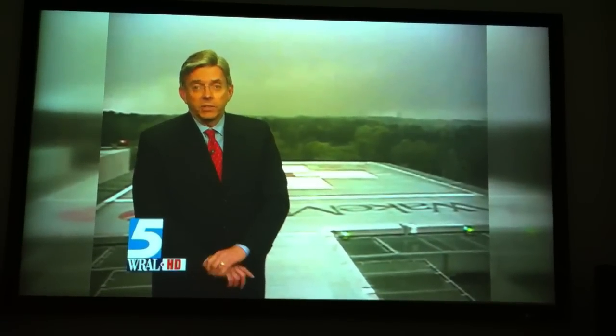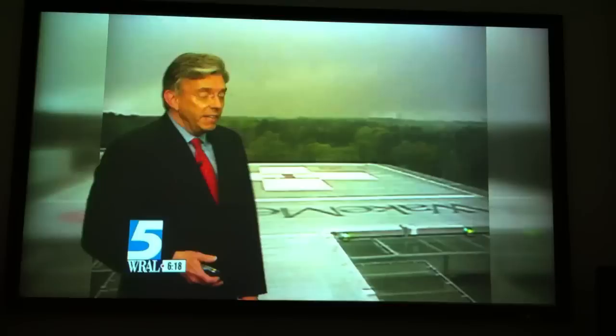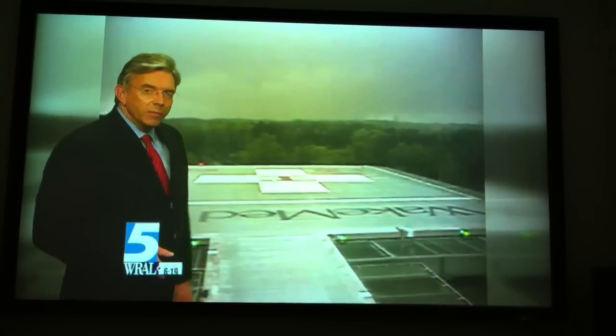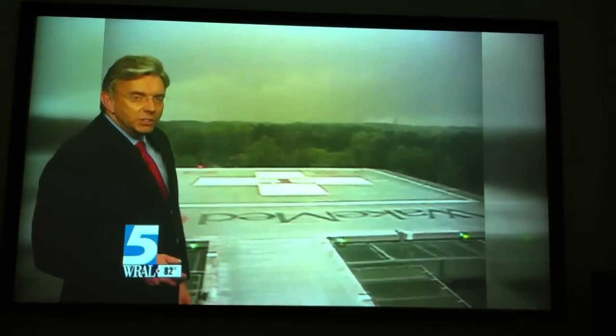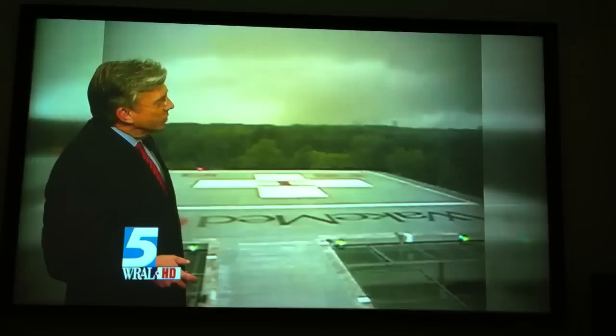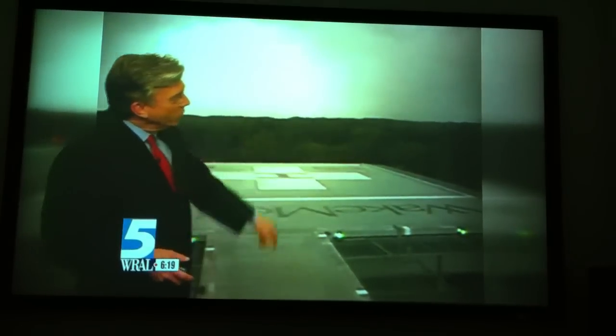This footage we're about to show you is from the WakeMed helipad looking west on Saturday as the storm approached. It's pretty uniformly dark out here, but I want you to notice up in this portion where you'll start to see things get very bright. Let's go ahead and roll that now as the storm moves in our direction, with the worst of it heading off to the north.